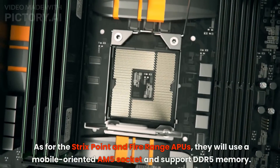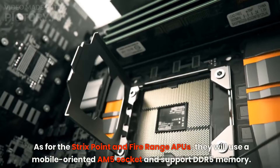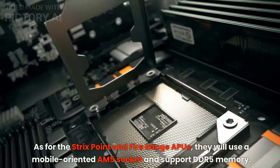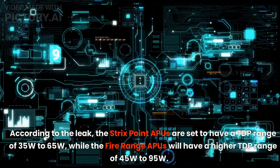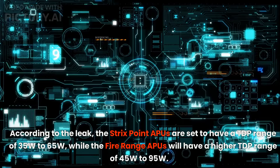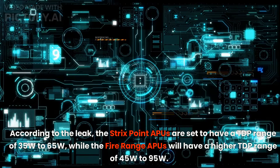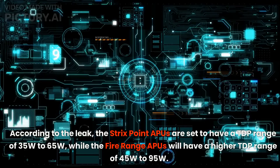As for the Strix Point and Fire Range APUs, they will use a mobile-oriented AM5 socket and support DDR5 memory. According to the leak, the Strix Point APUs are said to have a TDP range of 35W to 65W, while the Fire Range APUs will have a higher TDP range of 45W to 95W.